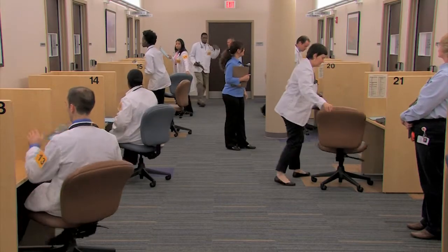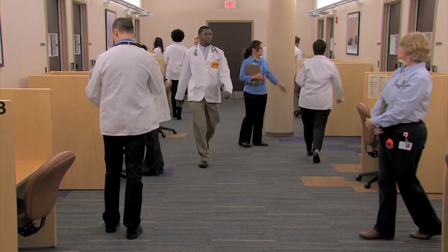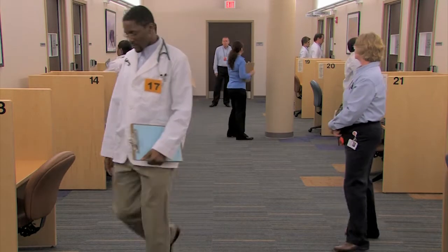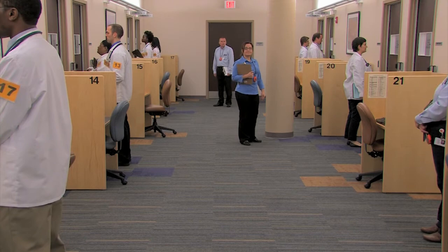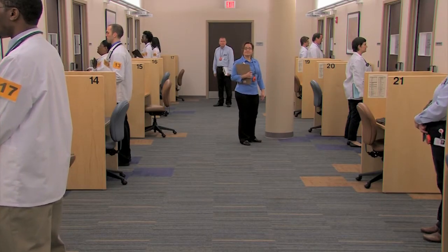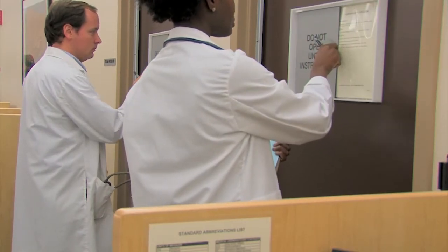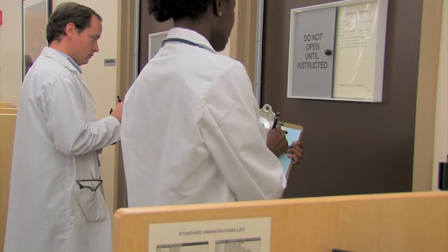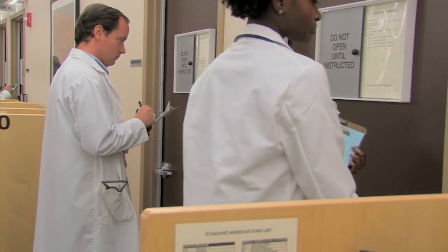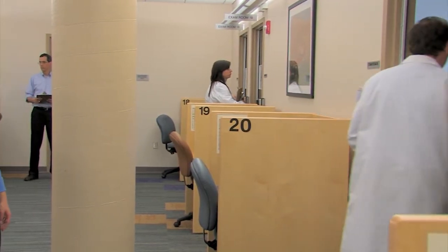All announcements are made over the public address system. This is an automated system that maintains the official timing of the exam. After the proctors place you in front of your exam room door, you will hear a faint announcement from inside the exam room saying, 'SPs, please prepare.' There will be a 30-second delay, and then you will hear, 'Examinees, you may begin your first patient encounter.' This is your first opportunity to review the examinee instructions and to write on your blue scrap paper. Do not slide the examinee instruction panel and do not begin writing until you hear the announcement to begin the encounter.